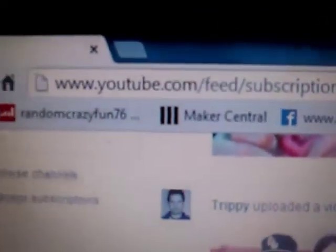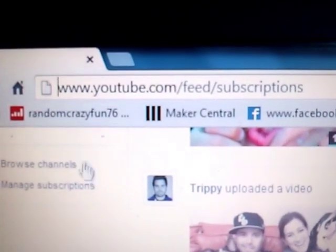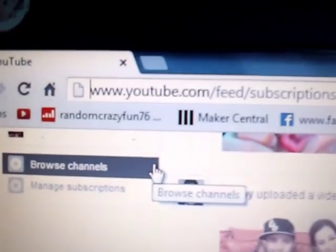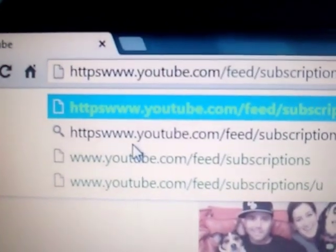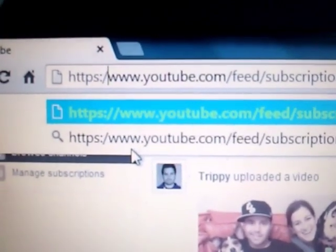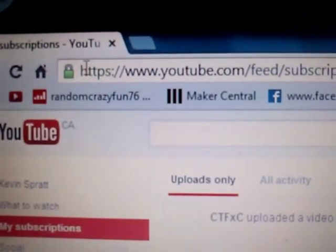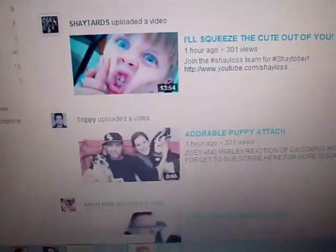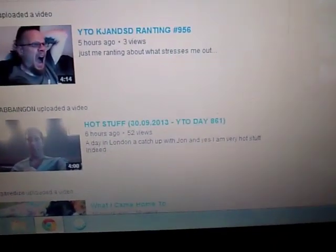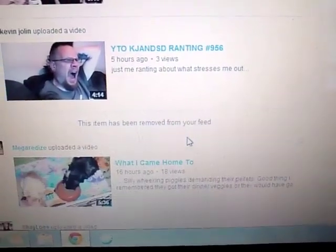So what you need to do is go up to the address bar and click there so you're not selecting everything, and type in HTTPS, the colon, and the two backslashes. Then you see that little lock there? Okay, and then you go back down, do it again, click 'remove from feed,' and it disappears.